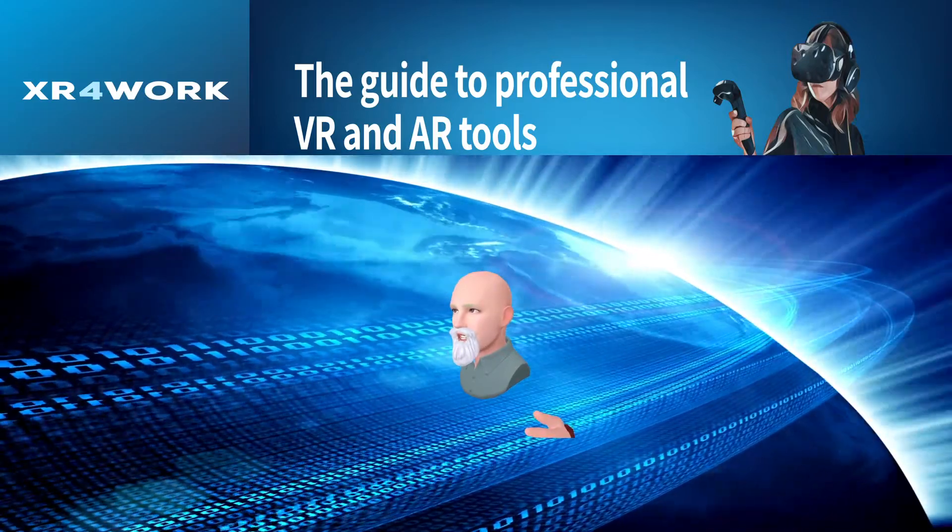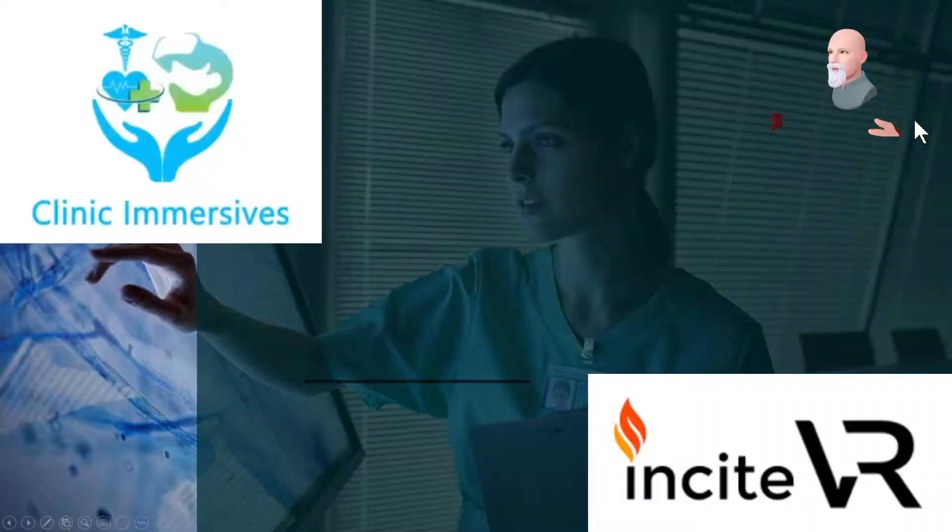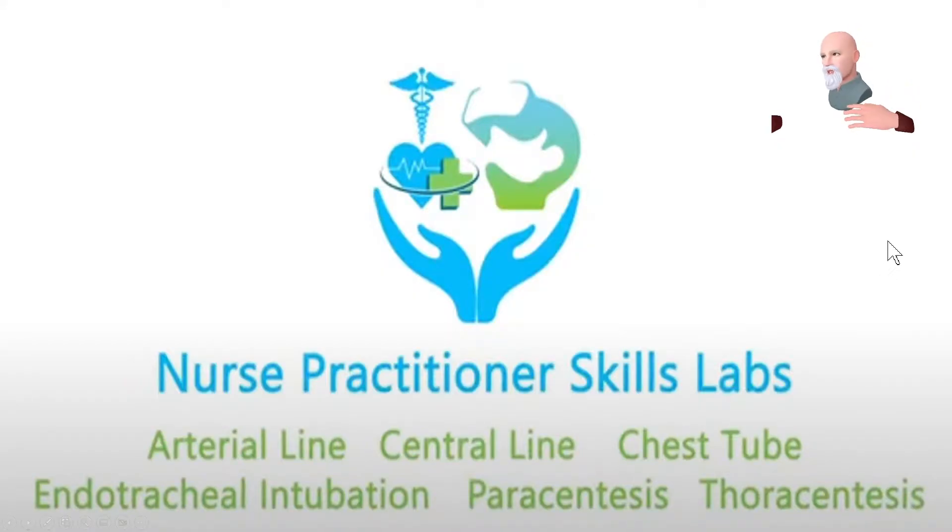Let's jump in and take a look at what kind of content Insight VR provides. They provide what are called clinic immersives. For the nurse practitioner, it's a series of high-risk, very common procedures that a nurse practitioner may need to practice and keep their skills up to date in — things like putting in an arterial line, a central line, and chest tubes.